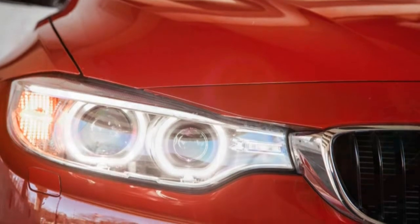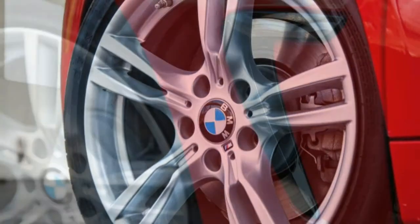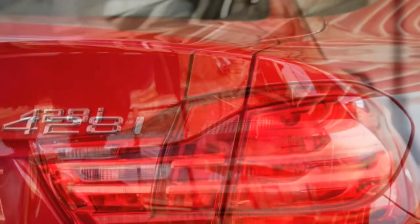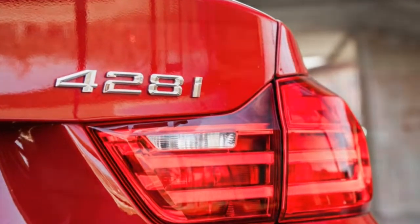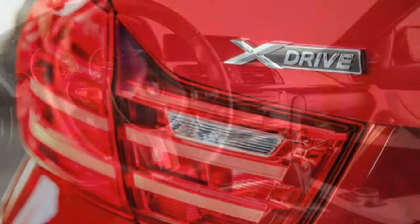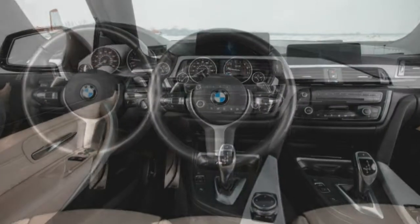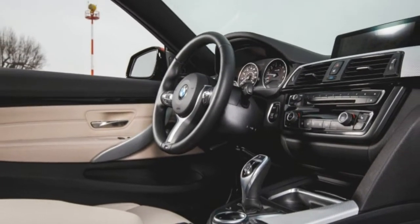Is the 428i xDrive a luxury coupe or a performance coupe? Taken as a performance coupe, the 428i's steering is still a bit vague and disconnected for our tastes. Our test car was equipped with the $1,000 dynamic handling package, which adds variable sport steering and adjustable dampers. This removes some of the lightness at the helm and improves body control to previous-gen 3 Series levels, but the all-season Pirelli Cinturato P7s don't help here.